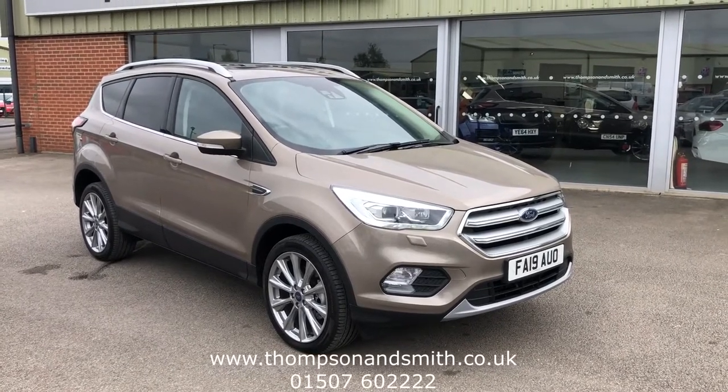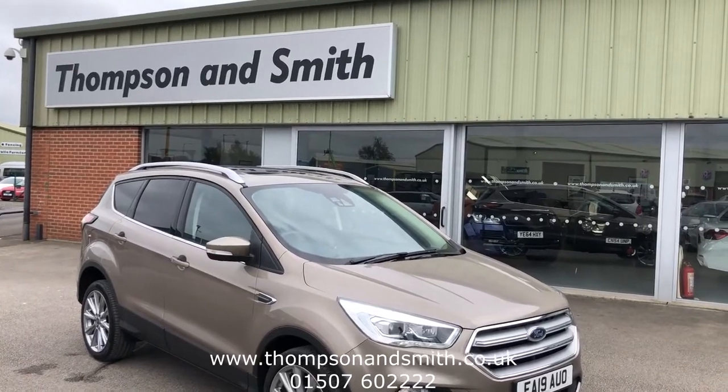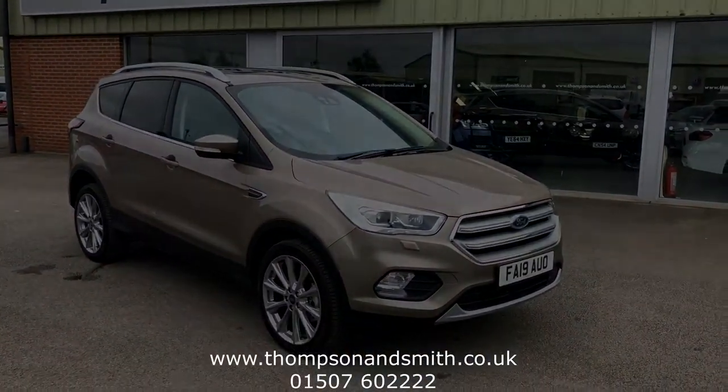You can reach us on 01507 602222, and our website is www.thompsonsmith.co.uk. Thanks again for viewing.